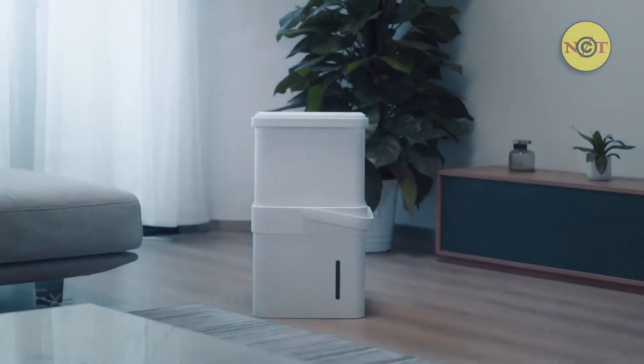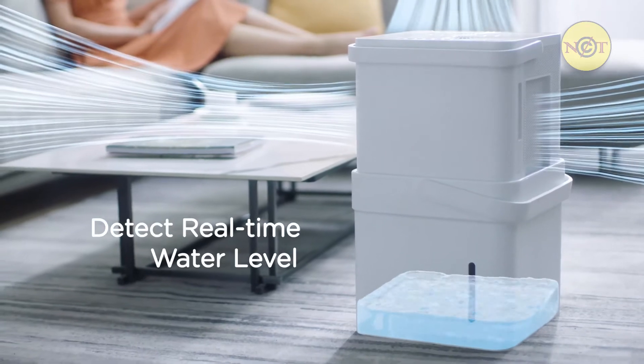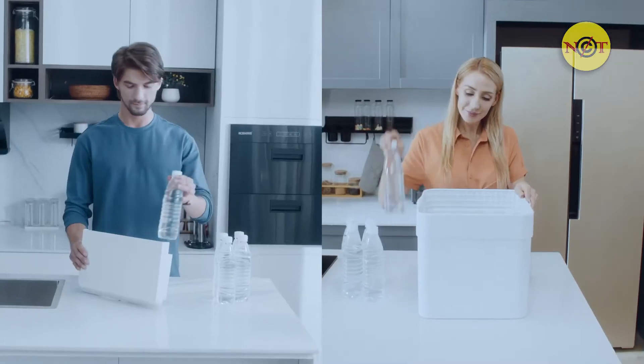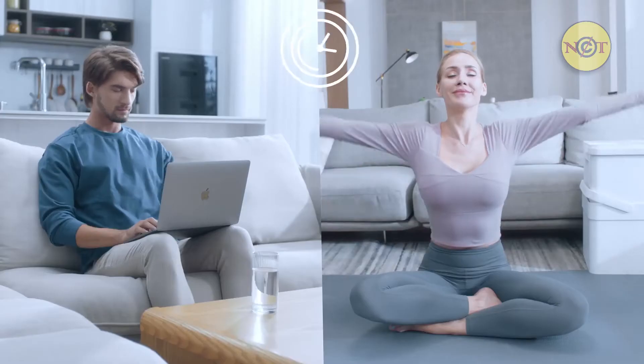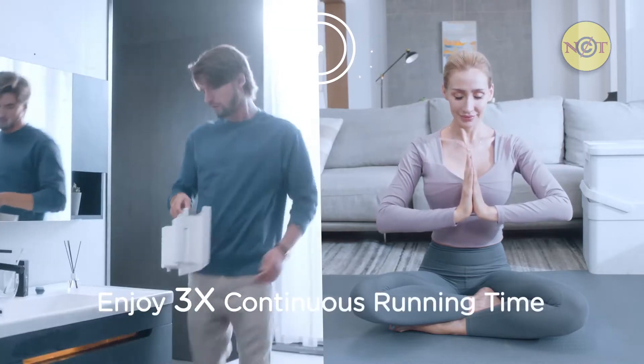Its energy-efficient design keeps your room cozy while saving on your energy bill. And its multi-directional air intake system turns even larger rooms into an oasis of comfort. And its spacious water tank makes other dehumidifier tanks look like a kiddie pool.